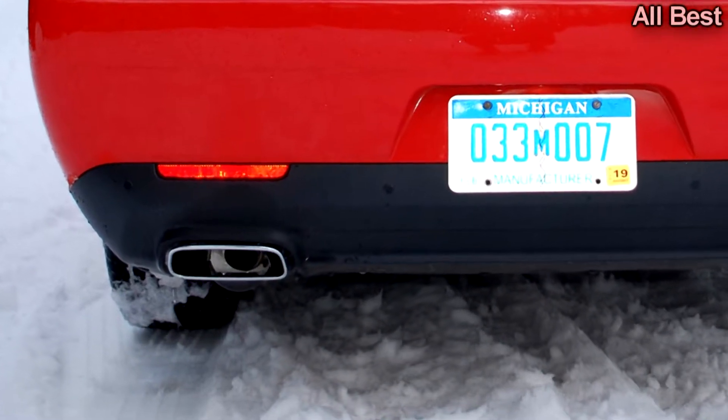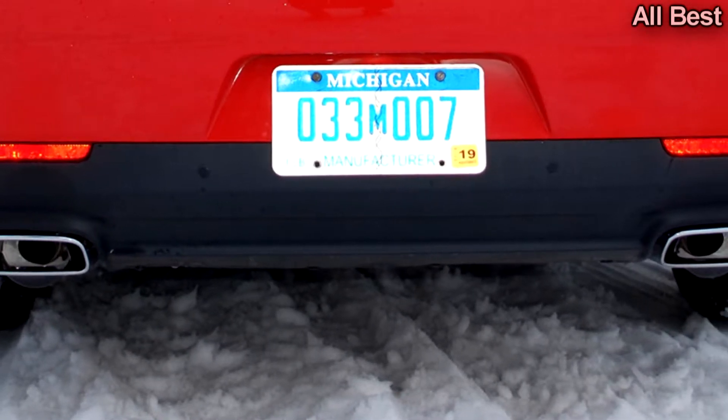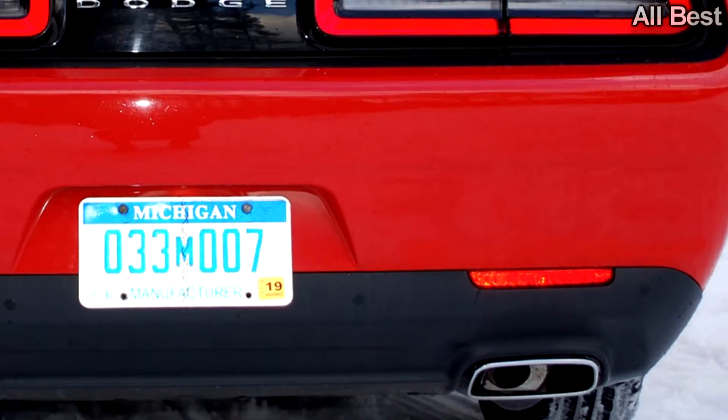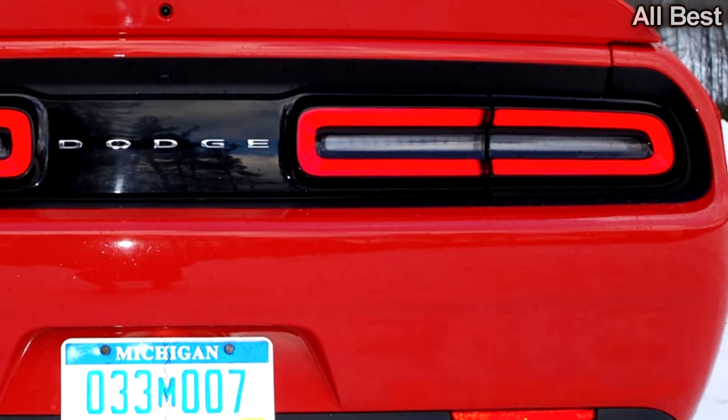If only the ride were more comfortable over things that aren't glass-smooth roads. A mere suggestion of broken pavement makes the Challenger GT clomp over the bumps, which gets very old very quickly. The 19-inch wheels fitted with all-season tires don't help the trade-off, and it's not in the handling either.